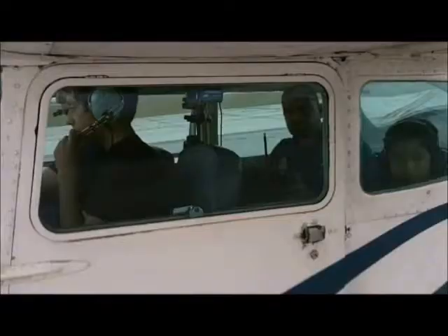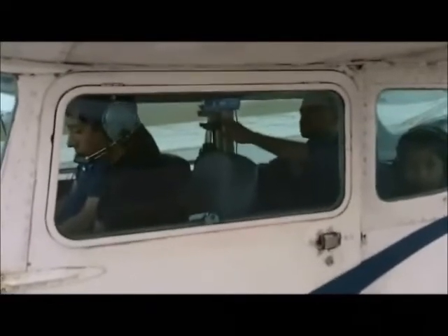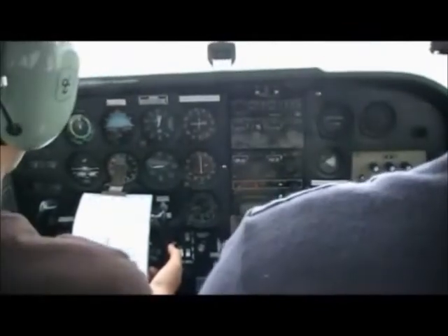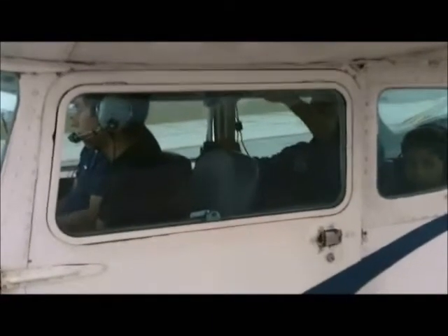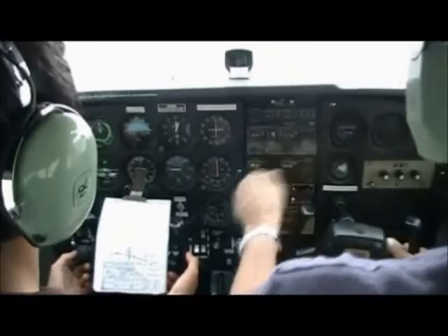We're going to change the frequency to the tower. Bravo Tower, Bravo Tower, this is 127KD, ready for departure. We're going to go around, go to the depot, and then come back for a touch-and-go. Runway 13, wind 080 at 14. Roger, 127KD.